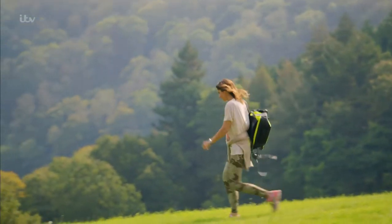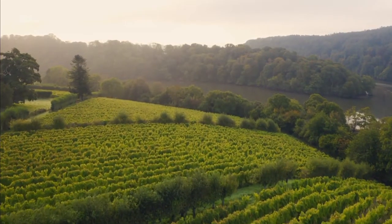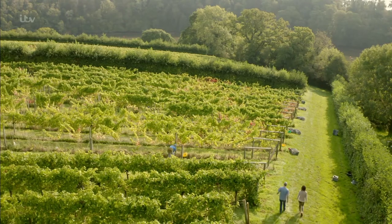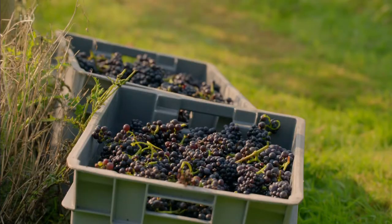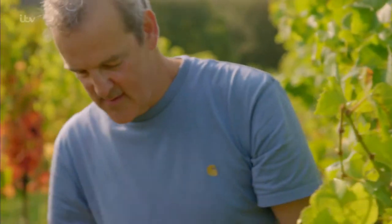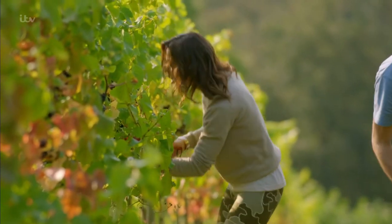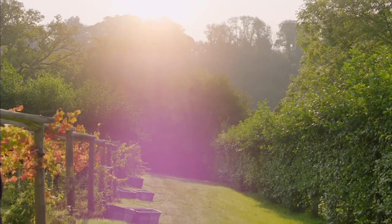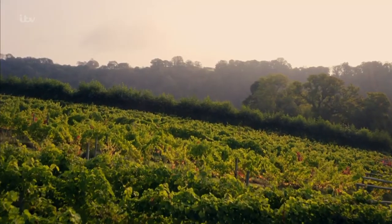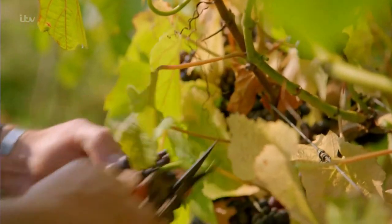The estate is also home to a vineyard that's been at the heart of the British winemaking industry for almost 40 years. It would be rude not to have a nose, especially today — it's the most important day of the season, the first day of harvest. Duncan Schwab is the head winemaker here and he's recruited me to help. Careful not to snip your fingers — these secateurs are very sharp! UK wine is a booming business with around 700 vineyards and 130 wineries producing an average of five million bottles every year.